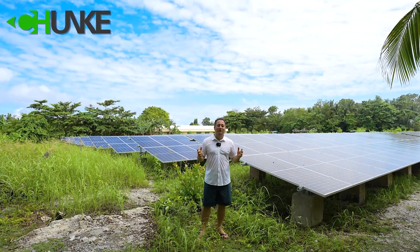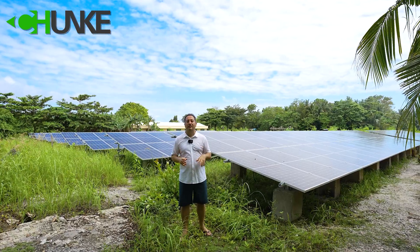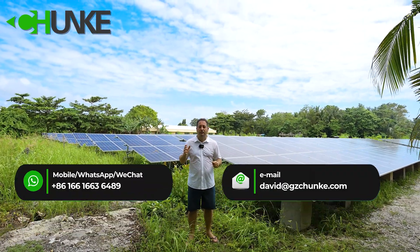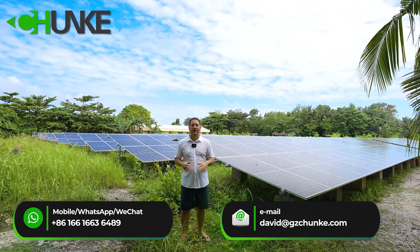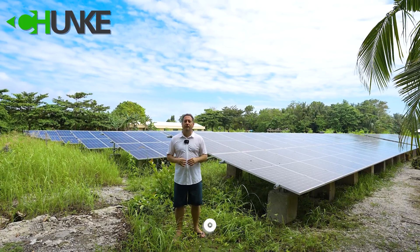Thank you very much for watching our video. We have seen all the details about this solar-powered seawater desalination system. If you have any questions, please don't hesitate to contact us. Our professional sales team will reply to you within 24 hours.